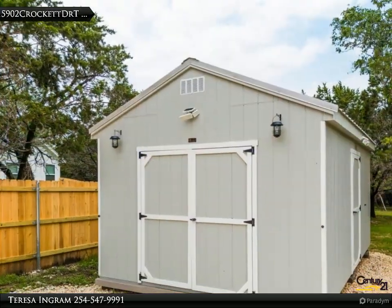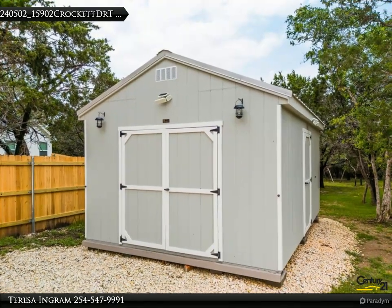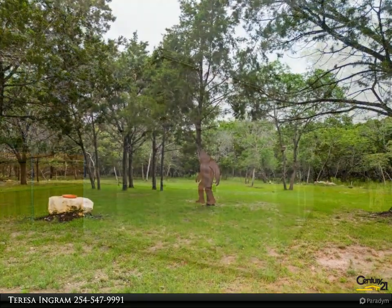All minor bedrooms are a good size. Wood-look ceramic tile is throughout the home in the bathrooms and living areas. All of the bedrooms are carpeted.